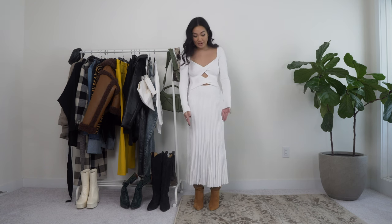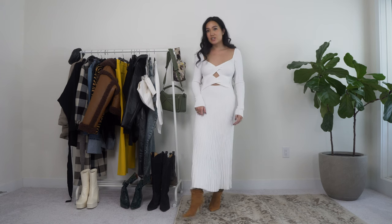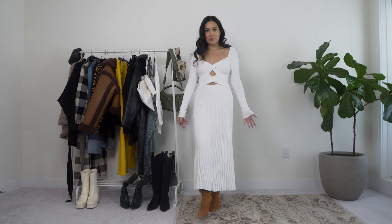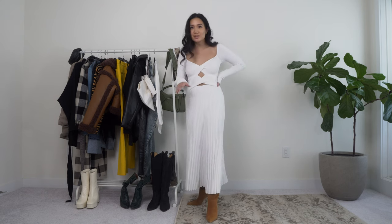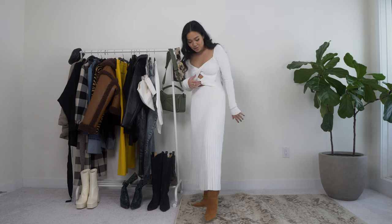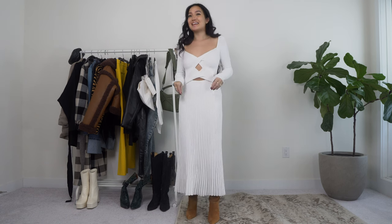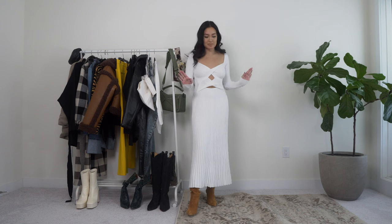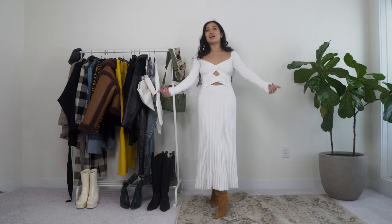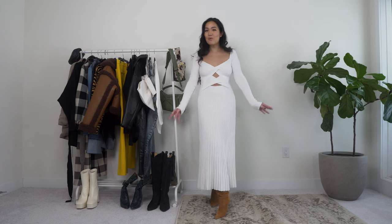If I had white pointed-toe boots I would have worn those, but here I paired it with my Texans since they don't have white. I would highly recommend doing an all-white look with this beautiful ensemble — it's truly a showstopper. You can wear it in the fall, wear it in early spring, or throw on sneakers to make it more casual. This stunner of a dress just exists and we all need it — run, don't walk.